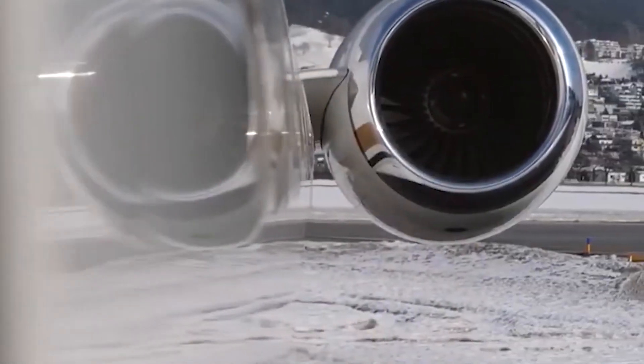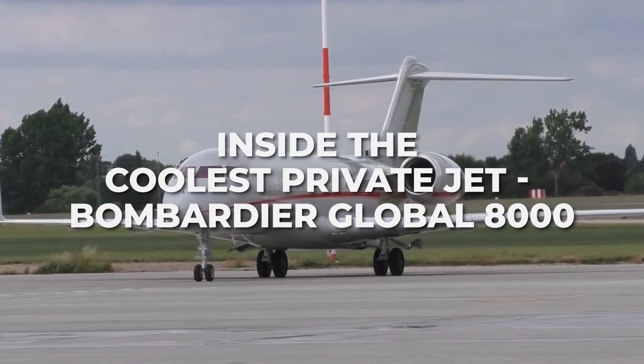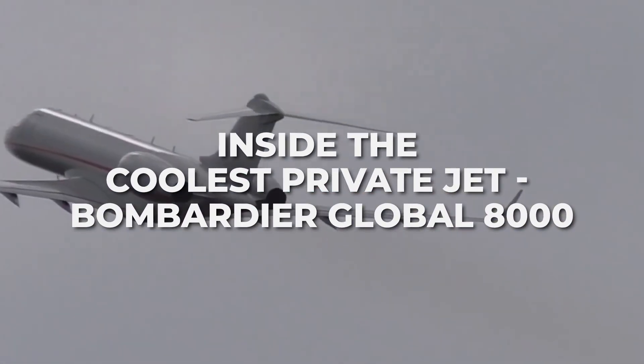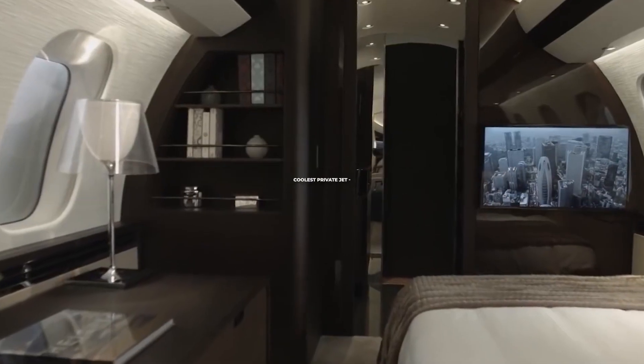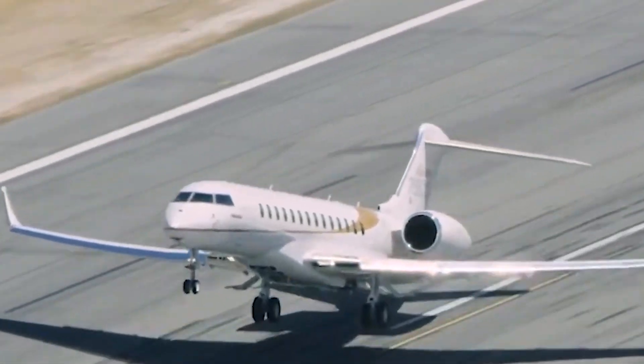Hey everyone and welcome back to the channel. Today we are going to discuss inside the coolest private jet — the Bombardier Global 8000. Let's get right into it. Two major aircraft families: Challenger and Global.